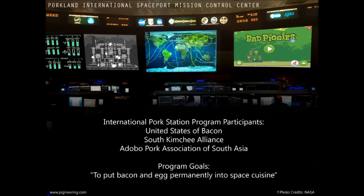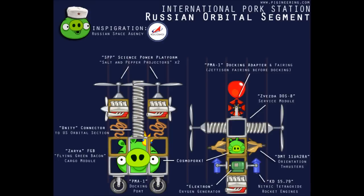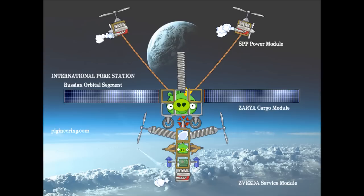Welcome to Mission 2 of the International Pork Station, the multinational effort to put bacon and egg permanently into space cuisine. To cater to the growing worldwide demand for cosmic premium pork, the Russian Space Agency has launched into orbit the Zarya FGB, the Cargo and Life Support Module also known as Flying Green Bacon.